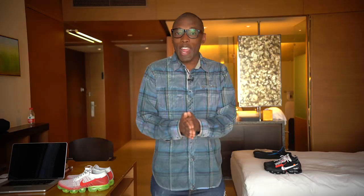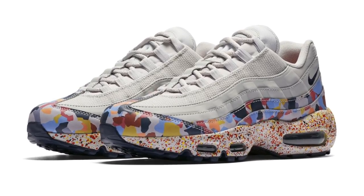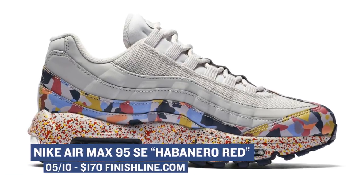Keeping with the Air Max love, one of my favorite Air Max sneakers, the Air Max 95, is dropping in the Habanero colorway. This is definitely a different look for the sneaker and I actually really like it. You can grab those for $170.